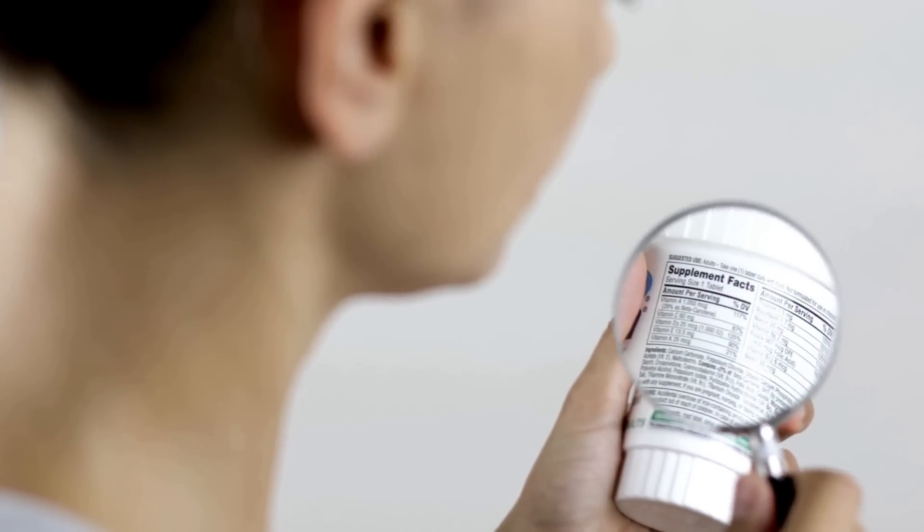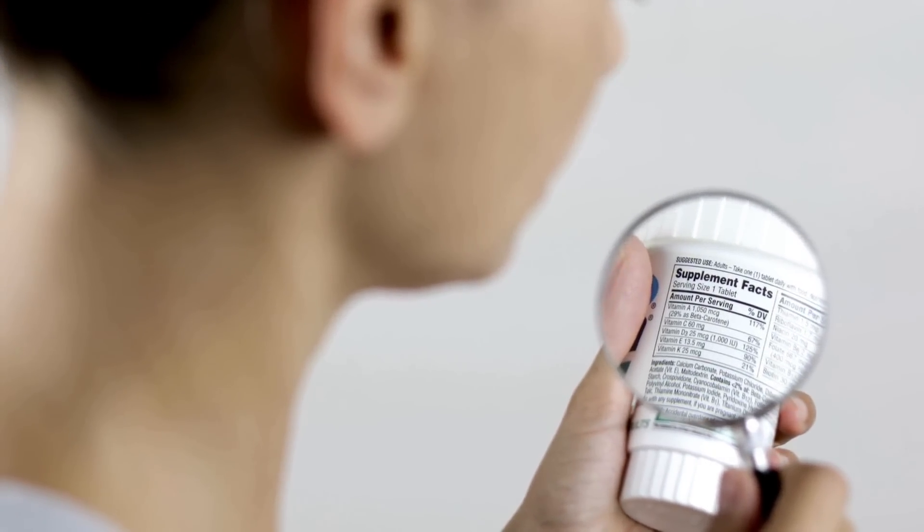Take this opportunity right now to double-check the ingredients of any supplements you're currently taking to see if they contain biotin. And if they do, make sure you account for it by avoiding that particular supplement two to three days before your next lab draw.